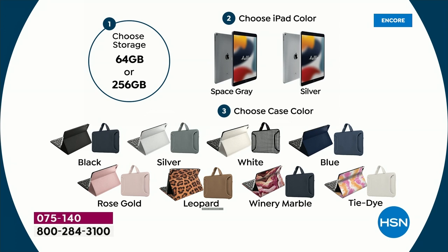Then you're going to choose your iPad color — do you want the space gray or the silver? Then you're going to choose your case color: black, silver, white, blue, rose gold, leopard, winery, marble, and tie-dye are your case options.